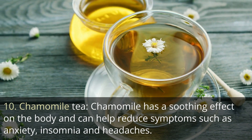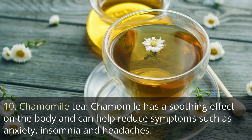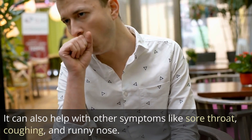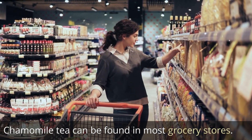10. Chamomile tea. Chamomile has a soothing effect on the body and can help reduce symptoms such as anxiety, insomnia, and headaches. It can also help with other symptoms like sore throat, coughing, and runny nose. Chamomile tea can be found in most grocery stores.